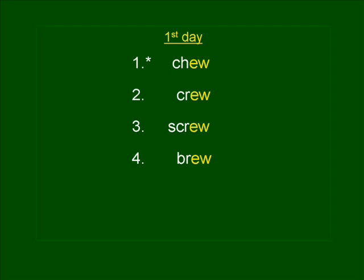Number five is DREW. Leonardo drew a picture of Mona. DREW. DREW is spelled D-R-E-W.